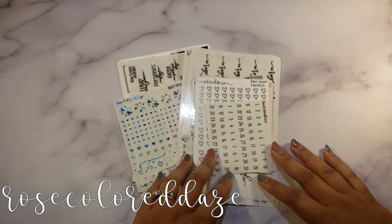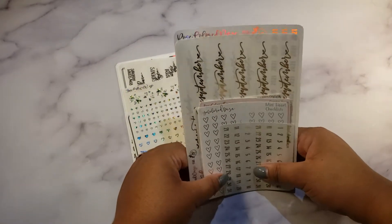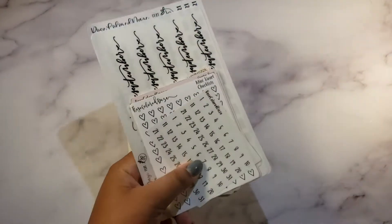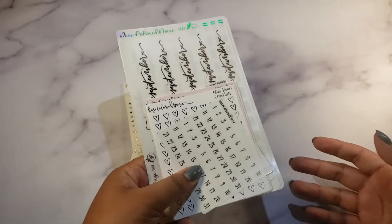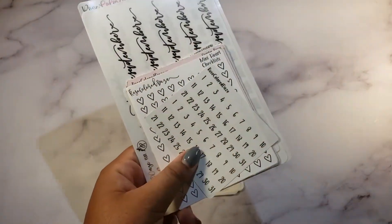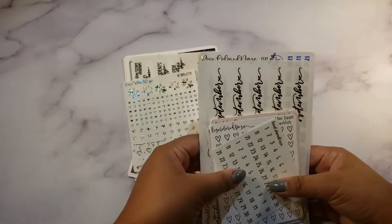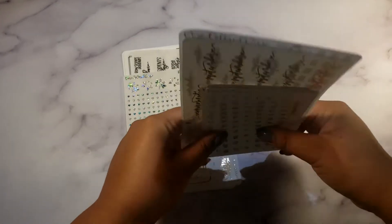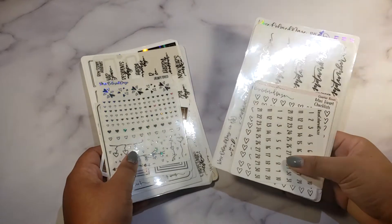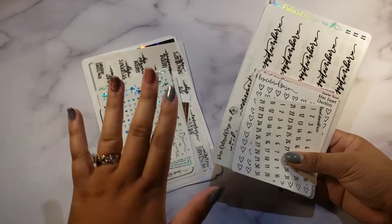I picked up some misfit bags from Rose Color Days — a new-to-me shop. I actually won shop credits from a giveaway run by my friend Jojo Kwan Plans. It wasn't rigged — she just told me to enter and it landed on me! So thank you so much. She also does scripts — go check her out on Instagram and Etsy. I used my shop credits to buy misfit bags so I could test the products without being too nitpicky.